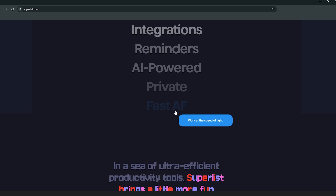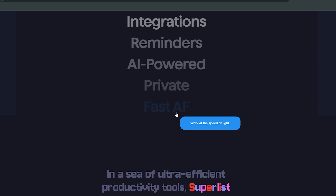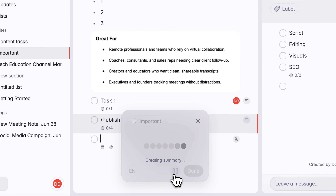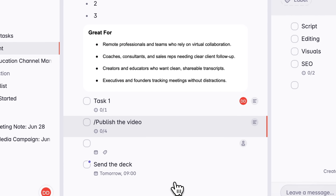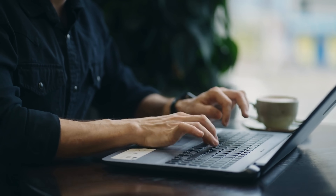Superlist isn't just fast — it's fast AF. Their words, not mine. Built with Flutter, the app feels snappy and smooth on both mobile and desktop. You'll notice the little things too, like natural date recognition, subtle animations and that signature clean design. It's got just enough charm to make productivity feel less like a grind and more like a game you're actually winning. So if you're tired of tools that either overwhelm or under-deliver, give Superlist a look.